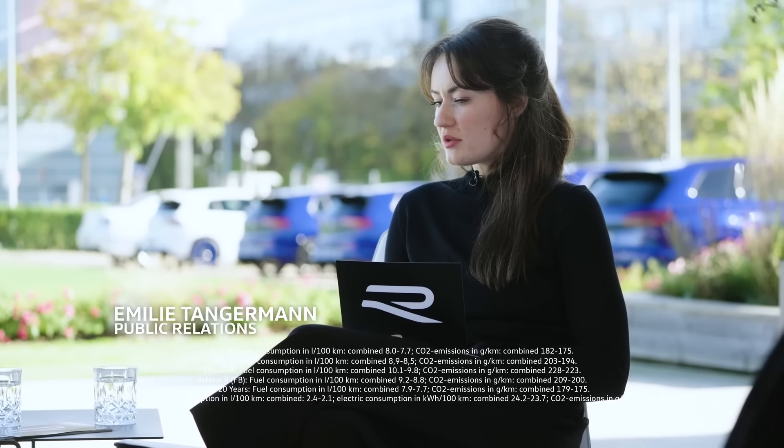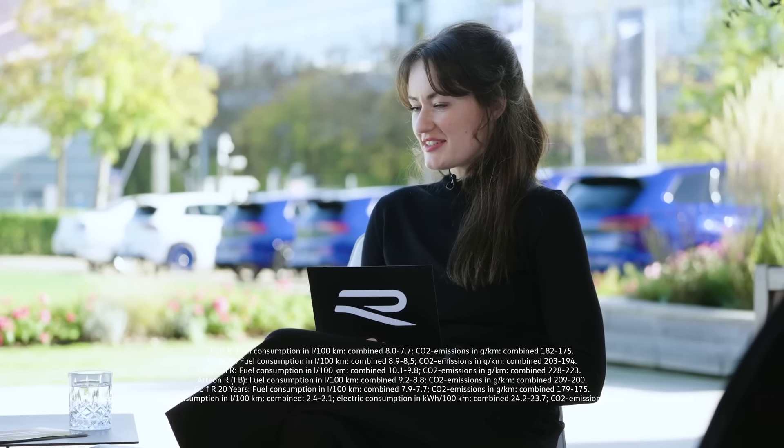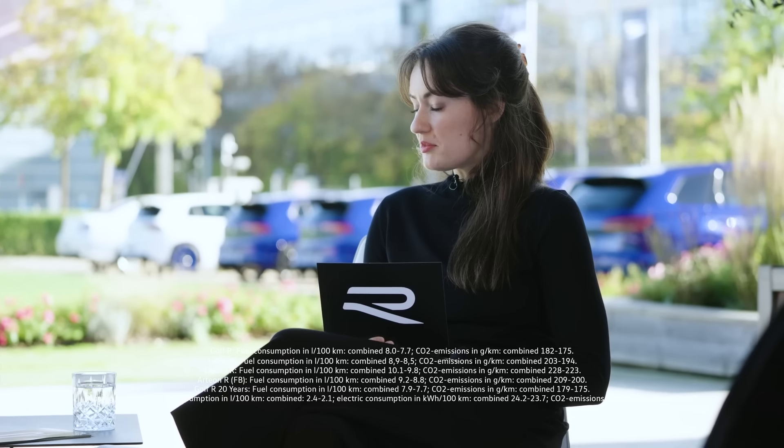The Golf R celebrates 20 years this year — already two decades. Are there any anecdotes you remember? A very special moment I had was when we were filming the Record Lab at the Nürburgring. We spent our whole day on track. It was a really hot summer day and it was great teamwork because we managed to pull a great time in, but also had some great coverage out of it.